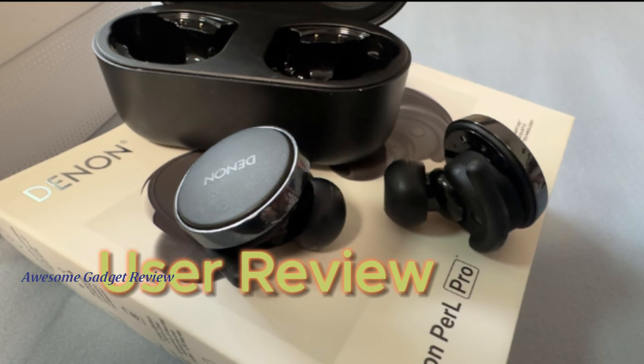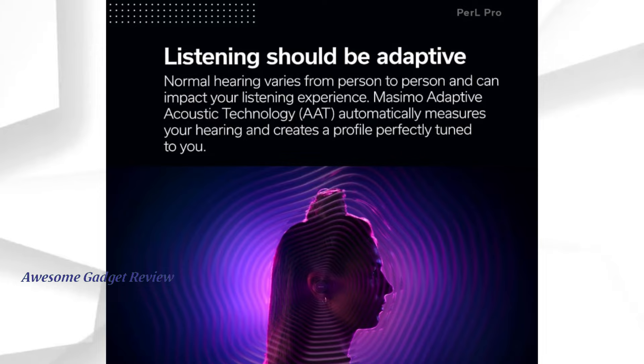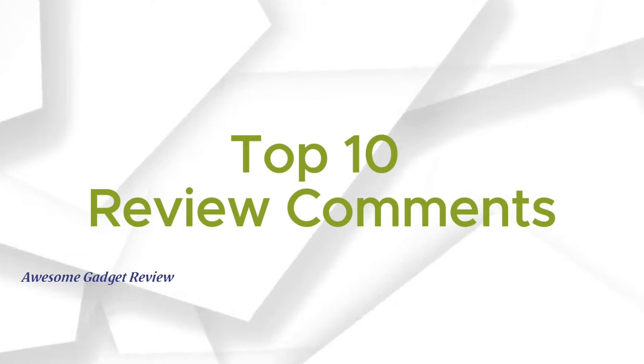Now let's hear what other users are saying. Many reviewers praised the sound quality and customization options. One user mentioned, 'These are the best-sounding earbuds I've ever heard,' while another highlighted that the Massimo Adaptive Acoustic Technology is a game-changer. Let's look at the top 10 review comments from users.